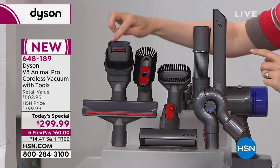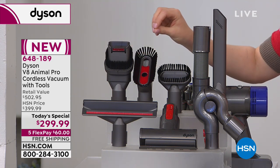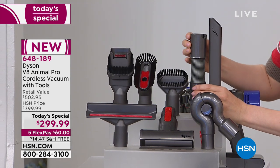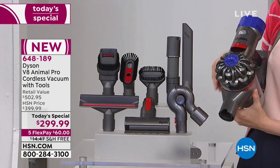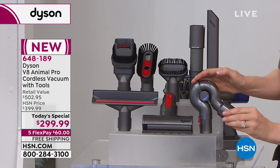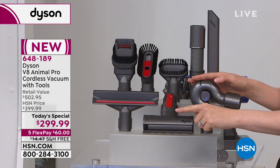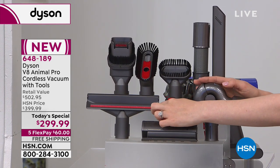Here are all eight tools: the combo tool — a fan favorite because you can go from crevice to brushing; the soft dusting brush for tabletops and picture frames; the stiff bristle brush for dried-on dirt; the extension hose for skinny access in tight spaces; the crevice tool; the up-top adapter that acts like an elbow for ceiling fans and bookcases; the mini motorized tool; and the wide nozzle/mattress tool.